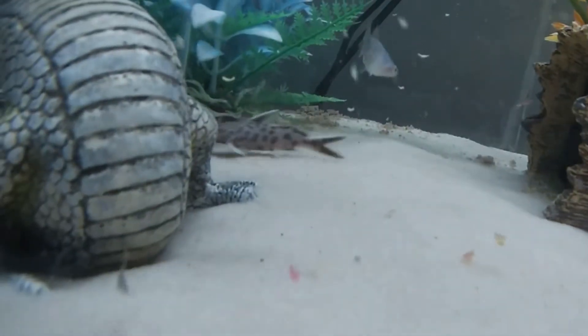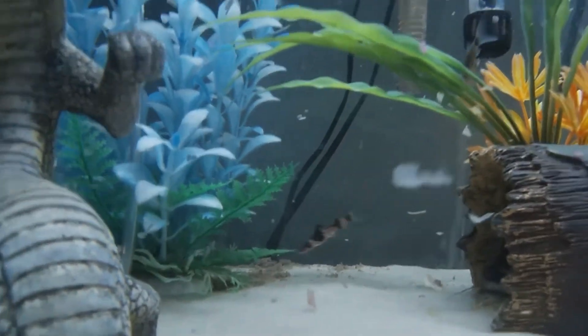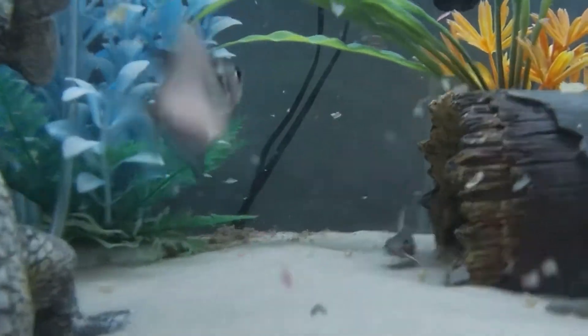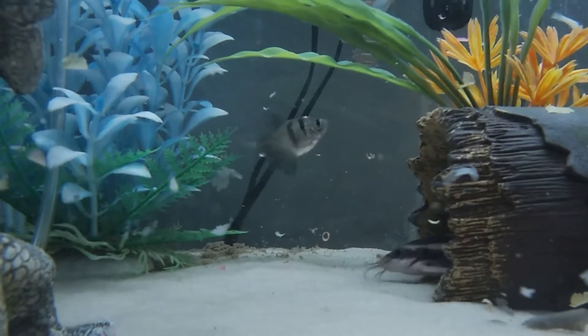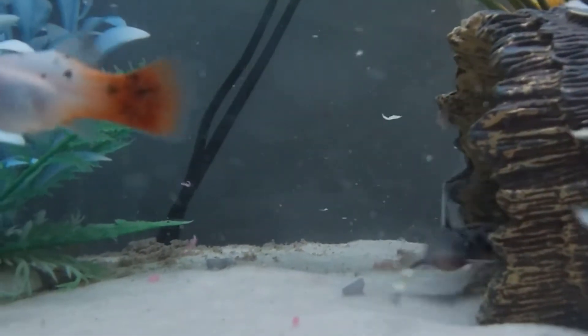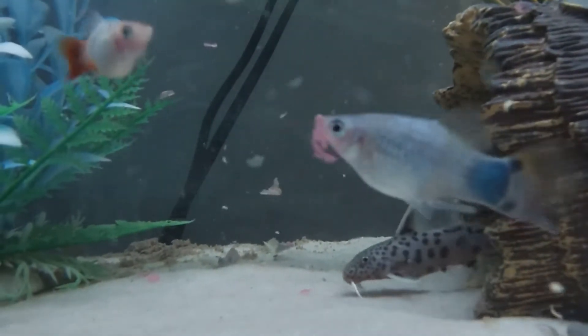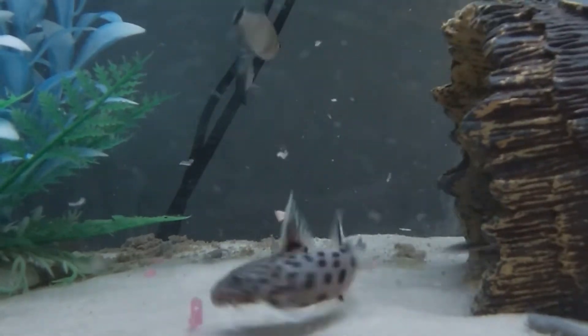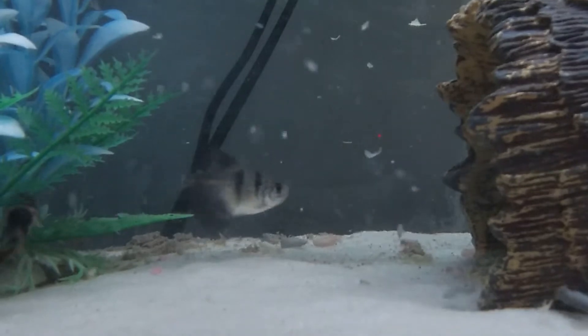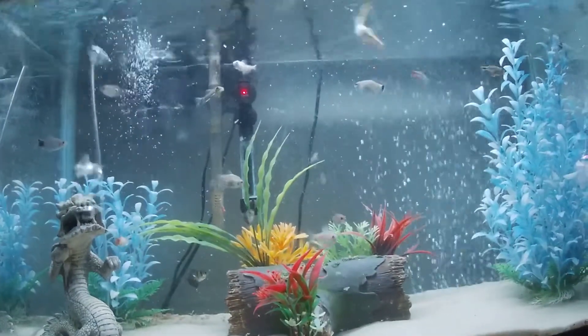There is a bumblebee catfish — and that's the synodontis catfish I was talking about. If anyone knows what that species is, let me know down in the comments. I'm pretty sure it's a synodontis petricola, but I could be wrong. So that's my community tank.